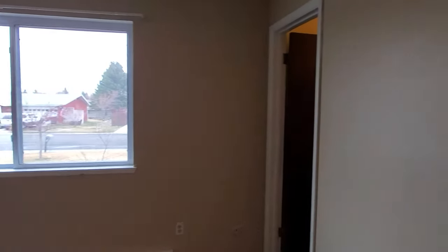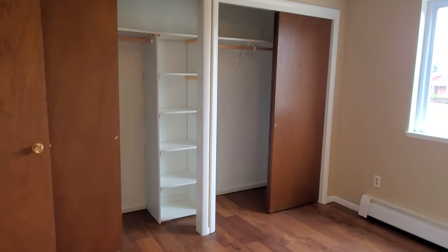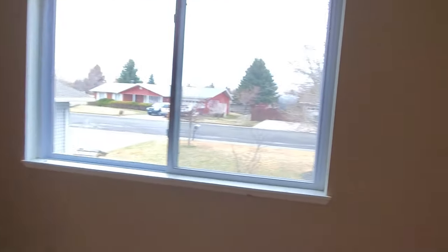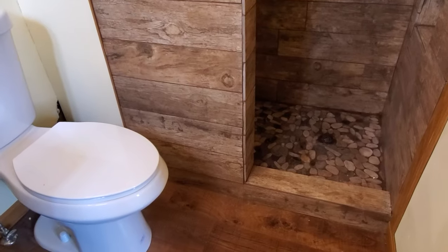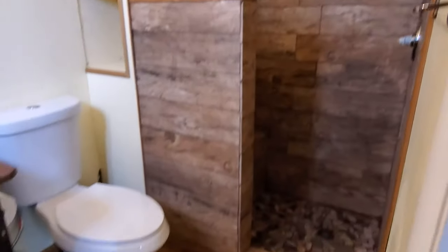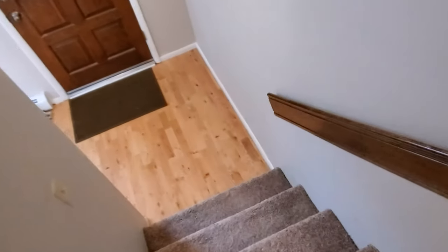The master bedroom has an attached bath, a nice big window where you could look out to Heart Mountain — just too cloudy to see it today — and an extra-large closet with built-in shelves for additional storage. The master bathroom features a beautiful shower that's all tile, an extra elongated bowl toilet, and nice vinyl flooring throughout the upstairs to make it easier to clean.